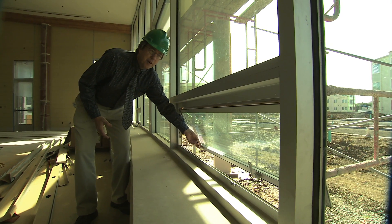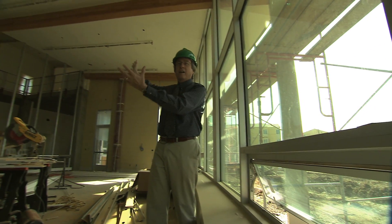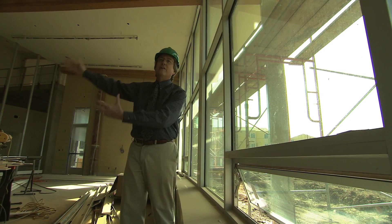You take these little windows, you open them up, the cool air comes in from outside, the hot air rises through the building. There's a chimney up here with ventilation ducts that automatically open, and the hot air exits the building, pulling the cold air in through the building.